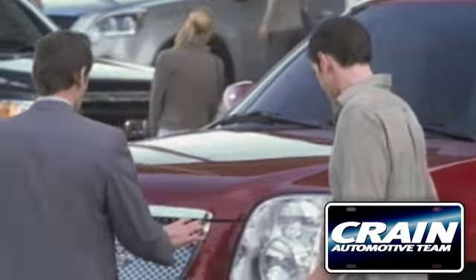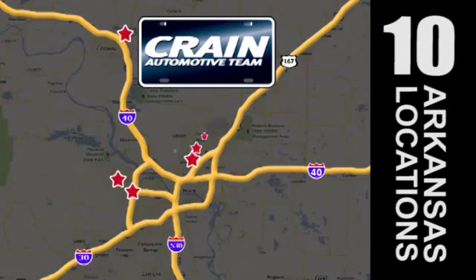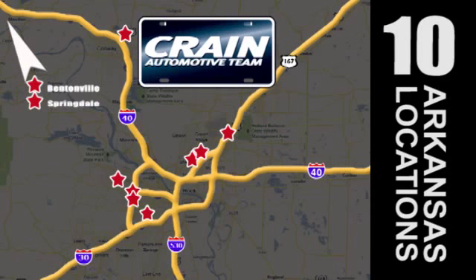Visit us anytime at Craneteam.com. Go, Craneteam's got them! Craneteam.com.